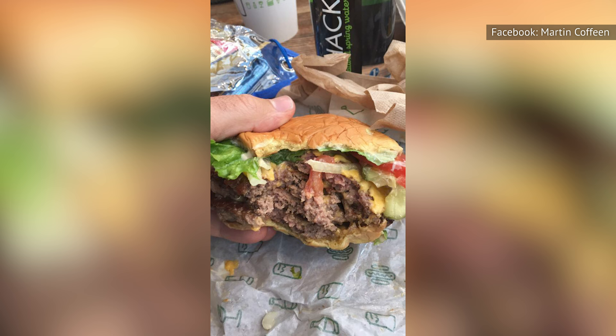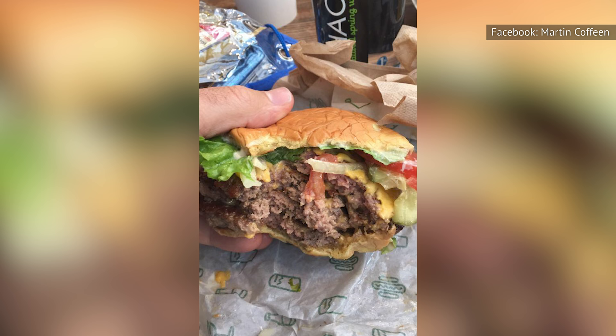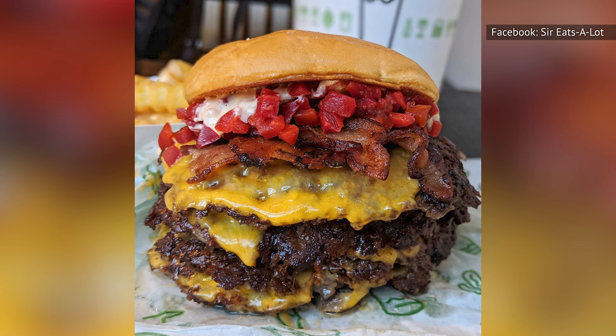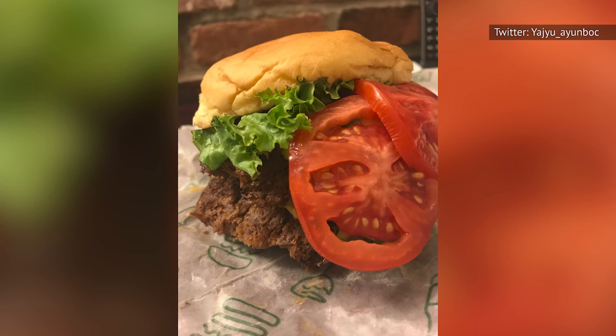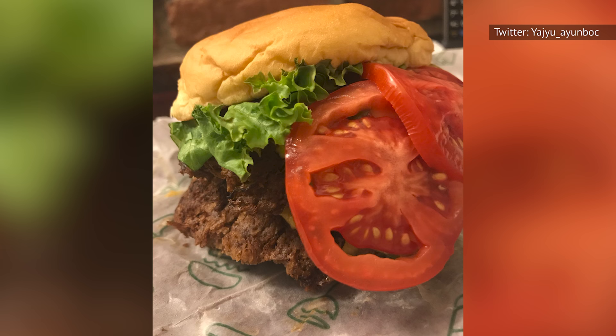The one precautionary concern to keep in mind is that all that meat and cheese does add up to a lot of calories. Specifically, the Smoke Shack Quad Burger adds up to more than 2,000 calories. If you have it as just a one-time treat, you're probably going to be okay, but if you fall in love with all that beef and start making it a regular part of your diet, don't say you weren't warned.